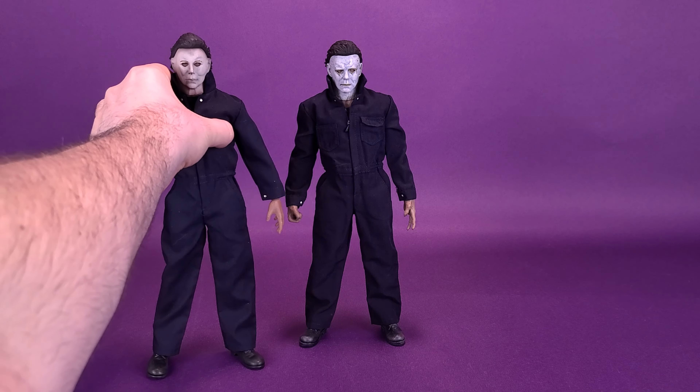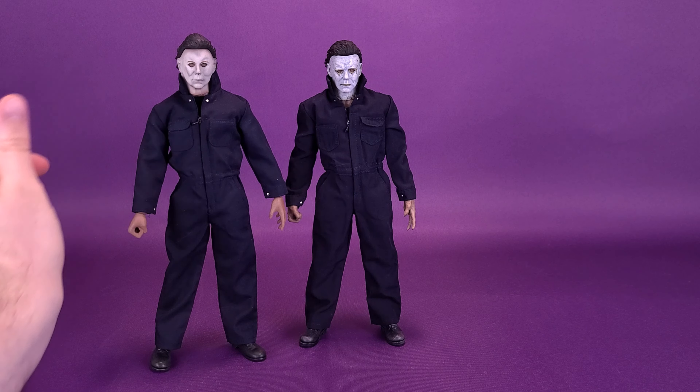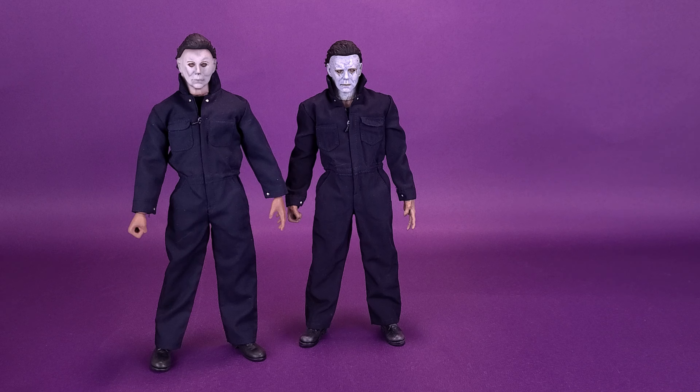In that review I had done some comparisons with the existing Trick or Treat Michael Myers, so we can go ahead and bring those in right now, starting first with the 1978 release. I think of all the figures we've gotten from Trick or Treat Studios so far, my favorite still is the '78 — the original OG is my favorite.